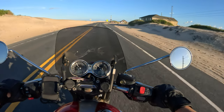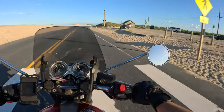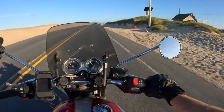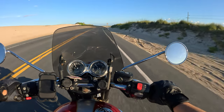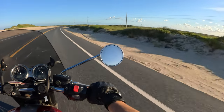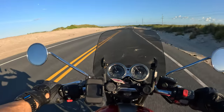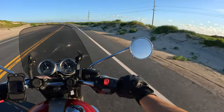Slow down a little bit. This is the Pea Island National Wildlife Refuge — this whole island has zero houses on it. It is literally for the birds.